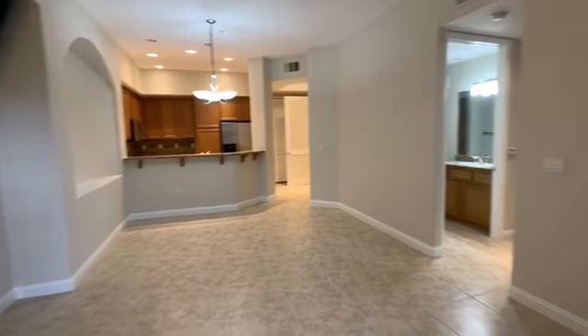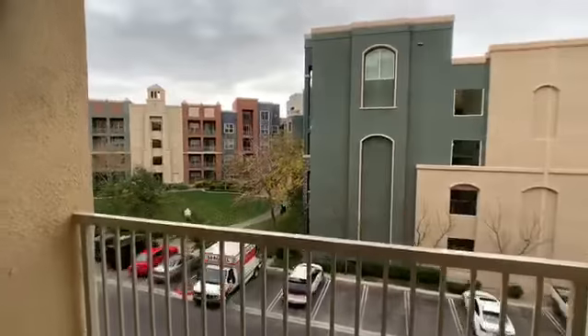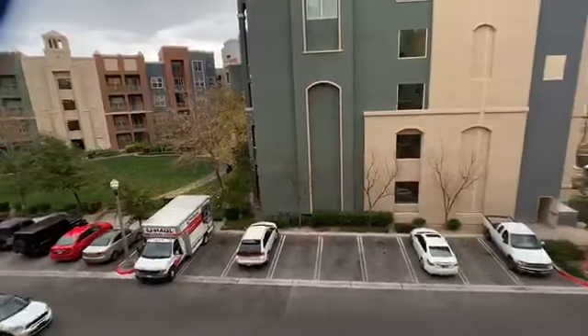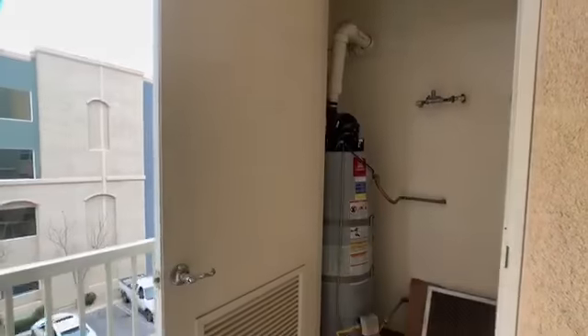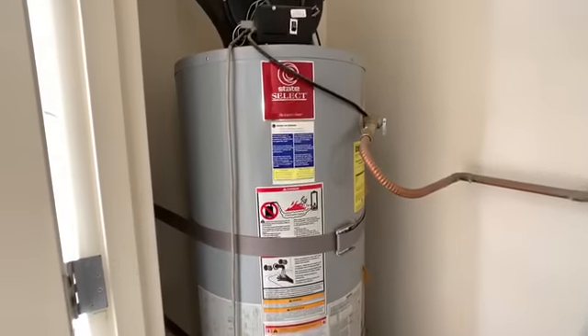Living room, hallway to the bedrooms. You have a small patio, big enough for a table and two chairs. This is the view — you can see the mountains over here in Henderson.